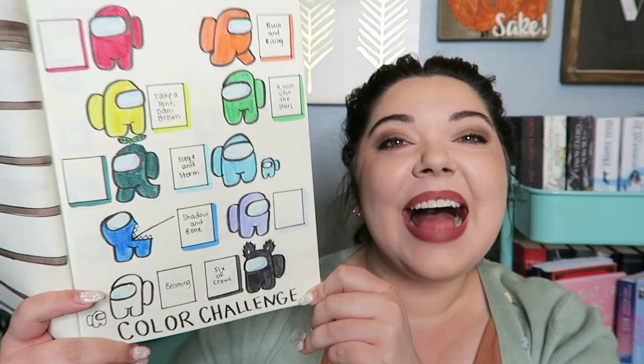Prompt number one — we have to draw an extra prompt, so we'll be doing six. This is for an Among Us color challenge in my bullet journal where I wanted to read books of certain colors. I'm going to go grab that and see which colors I have not finished yet.